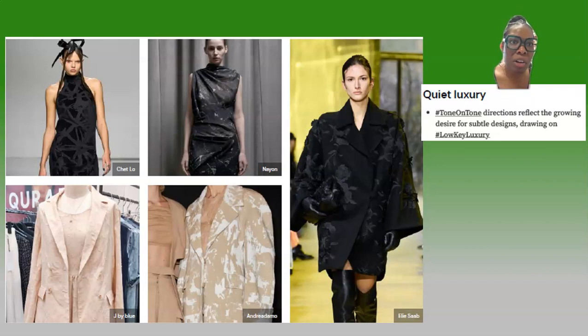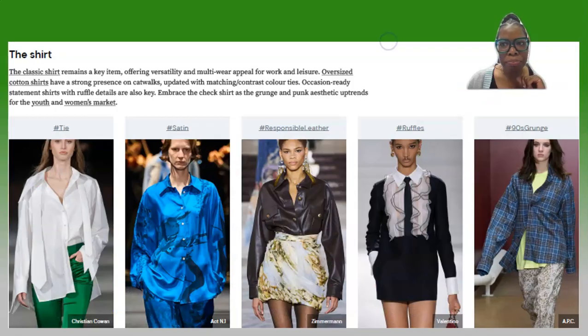First up is quiet luxury. It's the subtleness of the design — the quiet aspect is where you're not plain and boring. It's all about the details: the black-on-black crushed velvet dress, the cream jacket that appears to be crushed velvet or a textured print — it's in the details and you don't notice it until you get close to the subtle design.